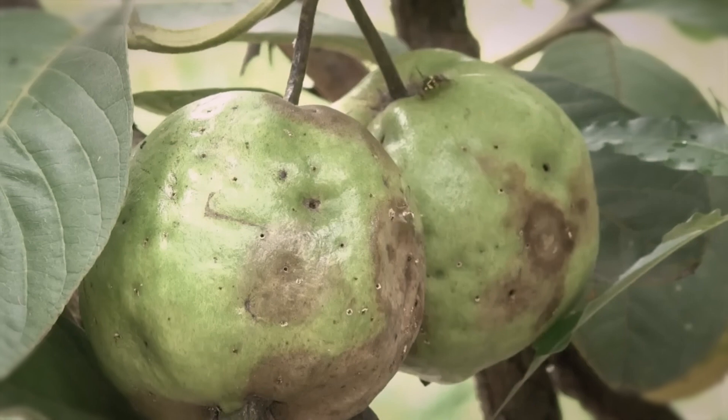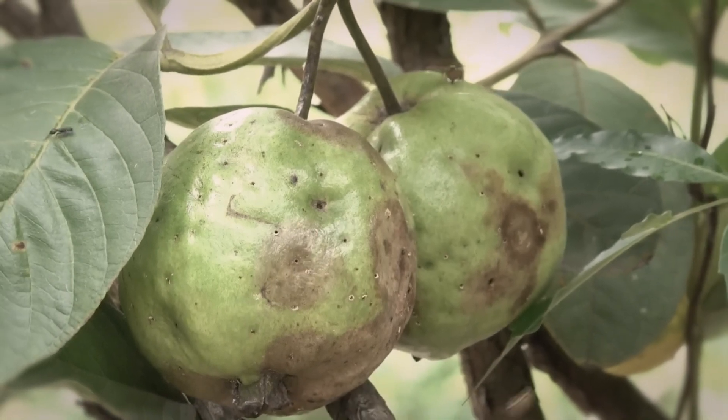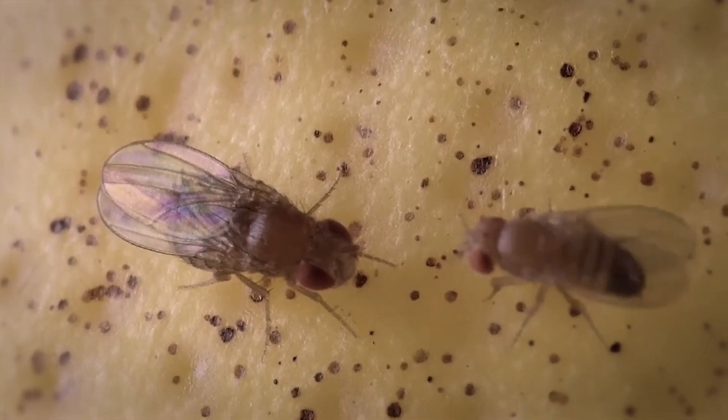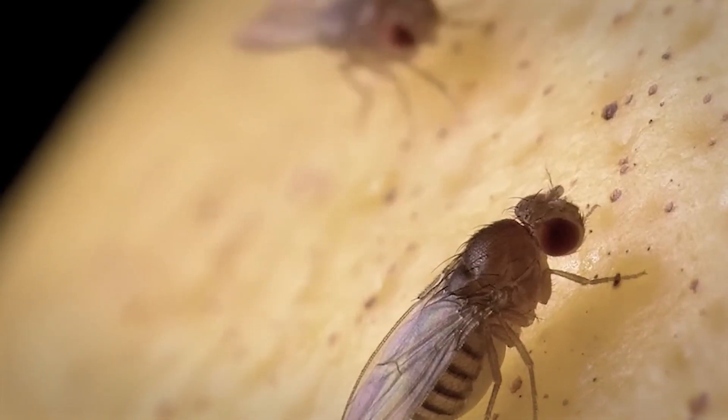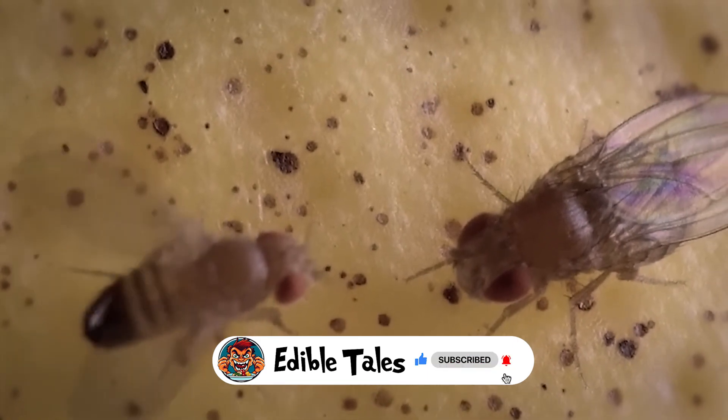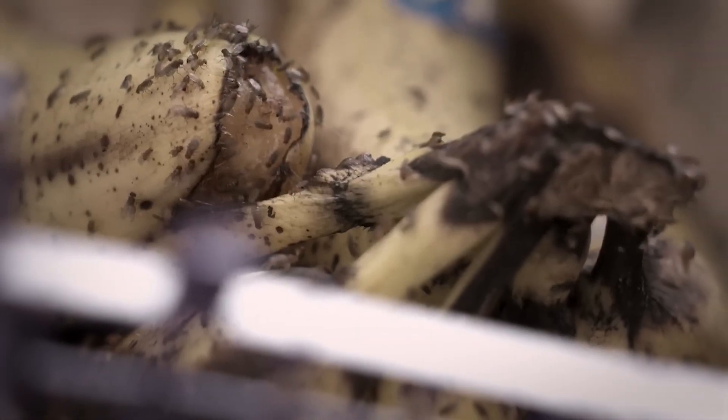Fruit flies — those amazing little creatures — have an exceptional nose for detecting yeast cells on rotting fruit and other delectable goodies. They also have a taste for the wild side and like to indulge in fermented beverages. For them, bananas are comparable to fine cuisine.